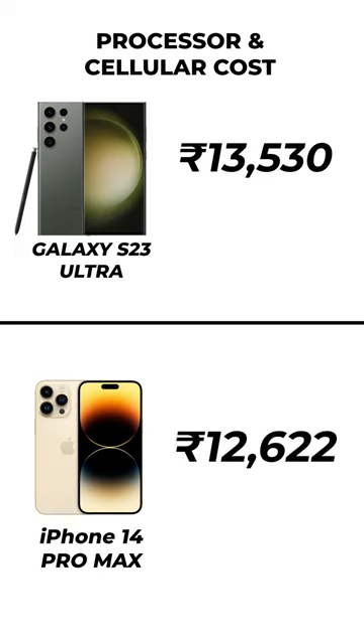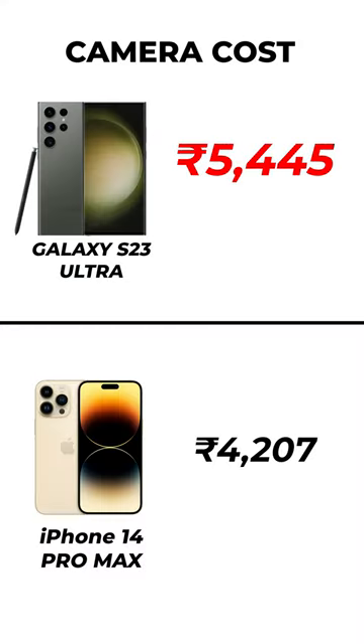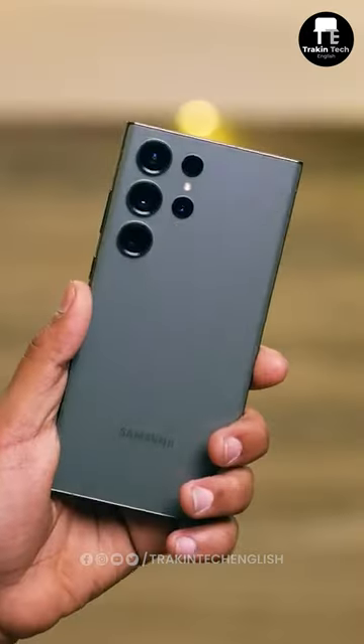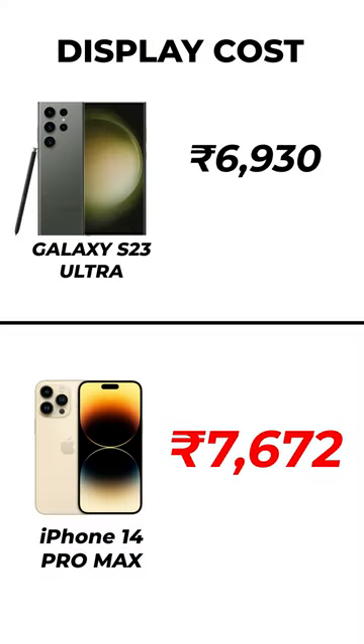Here's the breakdown for the prices of each component for both these phones. You'll notice that the processor plus cellular is the most expensive, but what's more interesting is that the Snapdragon 8 Plus Gen 2 is actually slightly more expensive than the A16 Bionic. And obviously, the S23 Ultra's cameras are more expensive than the iPhone 14 Pro Max because of that extra periscope lens. Interestingly, the iPhone's display cost is higher than Samsung's.